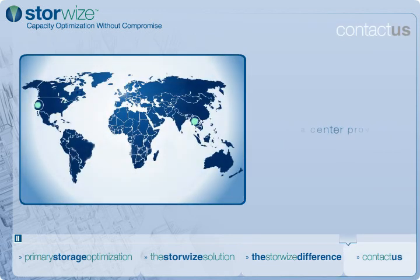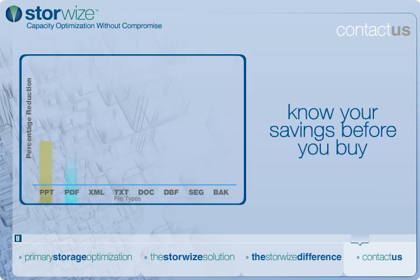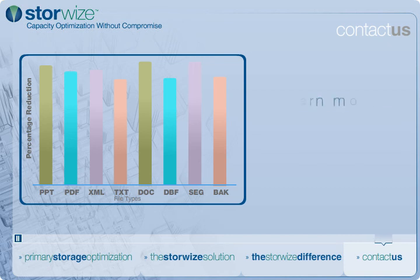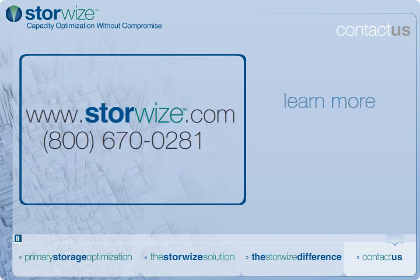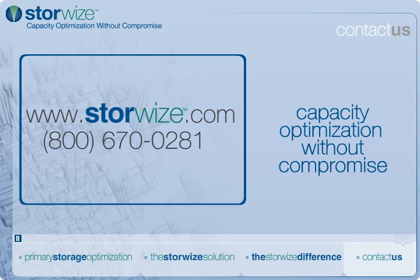StoreWise solutions have been adopted by leading companies worldwide. To learn more about real-time capacity optimization solutions from StoreWise, contact your local StoreWise representative and calculate your potential savings with our PredaSave predictive modeling tool. Or learn more at StoreWise.com. StoreWise — capacity optimization without compromise.